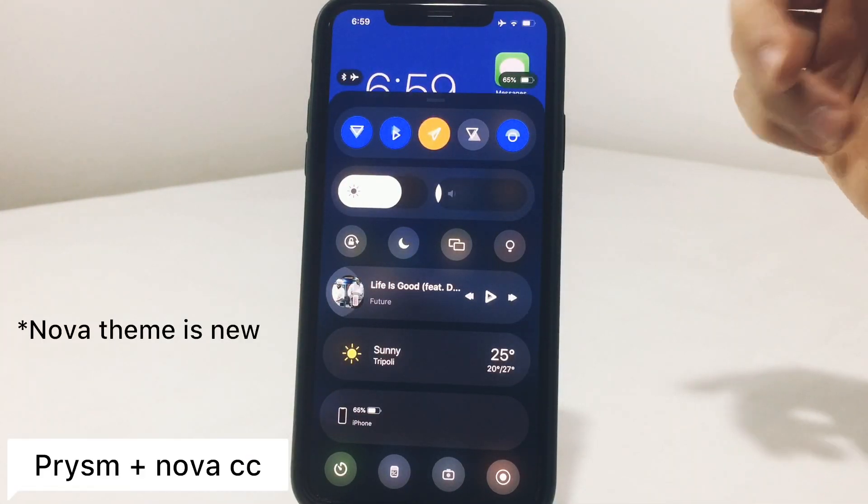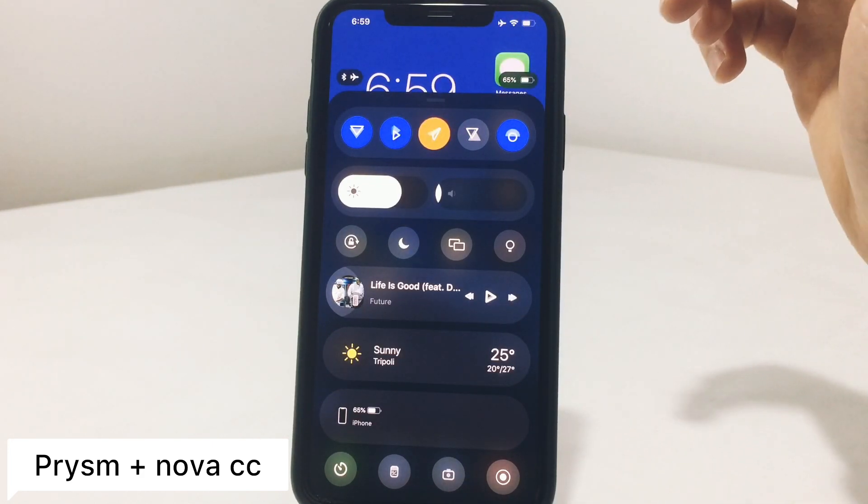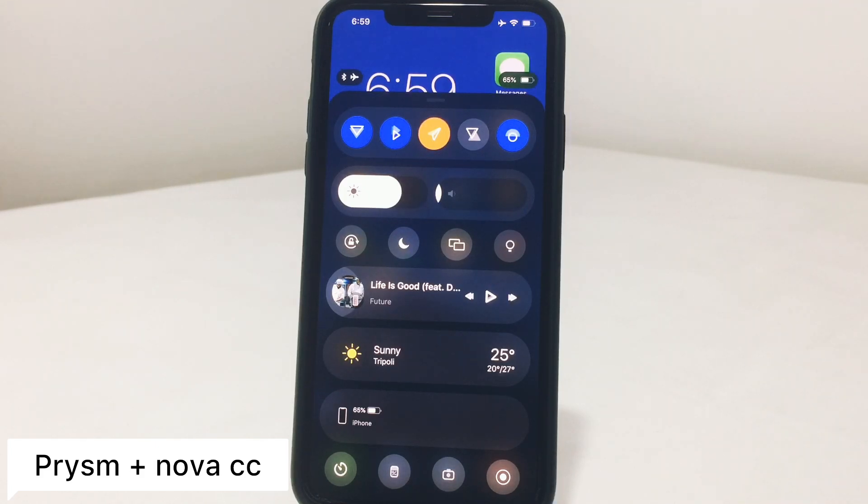Prism is a really cool tweak for the control center, and combined with Nova CC it will theme your toggles at the top and give them a really cool color. I hope you enjoyed this video — see you in the next one, peace.